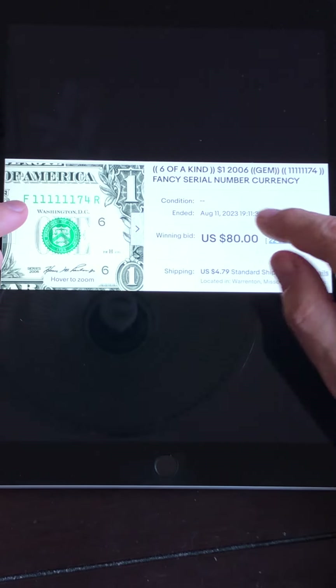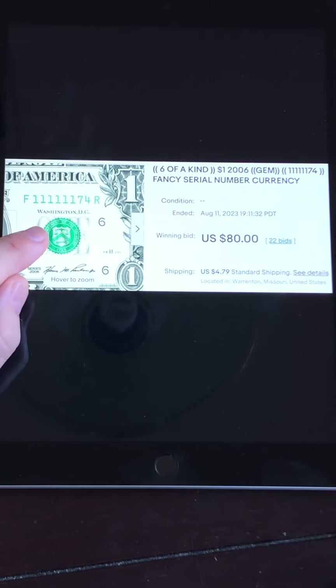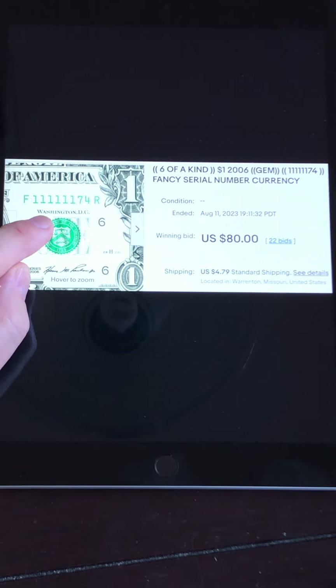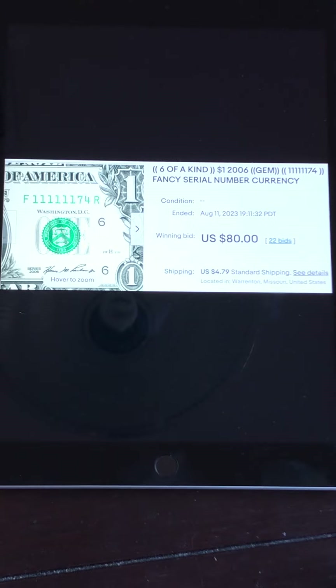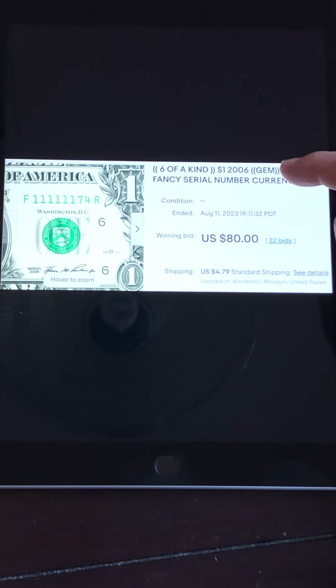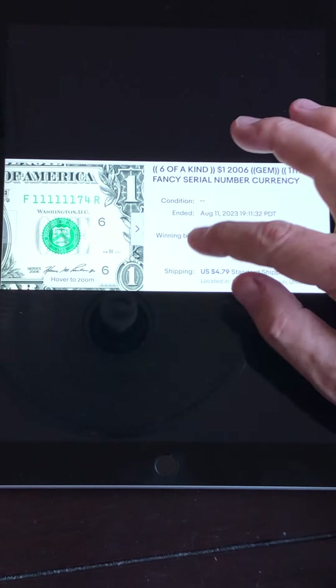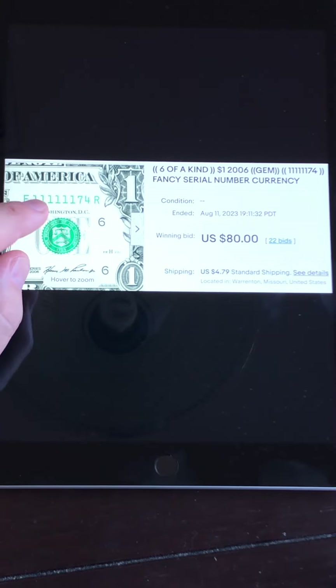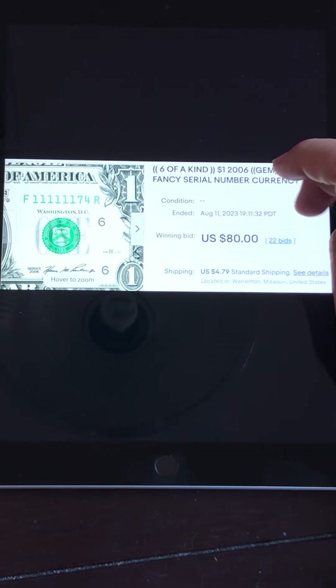This first one is a six-of-a-kind, or six-in-a-row. Notes that have a higher aesthetically pleasing look — like six-in-a-row instead of scattered — tend to sell for more. Keep your eyes on the condition of these notes. This one is six-in-a-row ones. Ones sell very, very well when there's a lot of them, like sevens, eights, ones, zeros. They're very highly collectible. This one is a gem — a brand-new bill, no wrinkles, no crinkles, pretty well-centered. In this gem-mint condition, it sold for $80 with 22 bids. Six-in-a-row doesn't normally sell for that much, but it did because it's six-in-a-row and gem-mint condition.